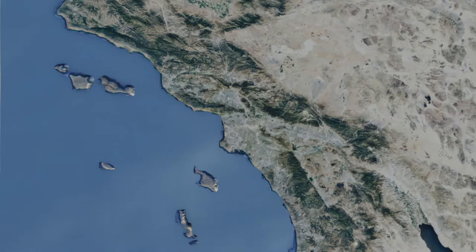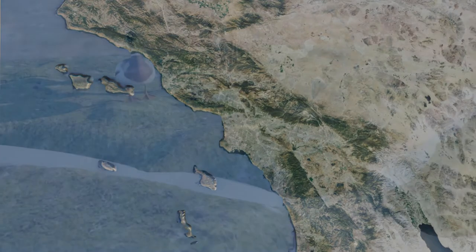Southern California has a Mediterranean climate with warm summers and mild winters. A variety of ecosystems, from mountains to plains to coastal areas, can be found. These climates provided a variety of food sources throughout the year.